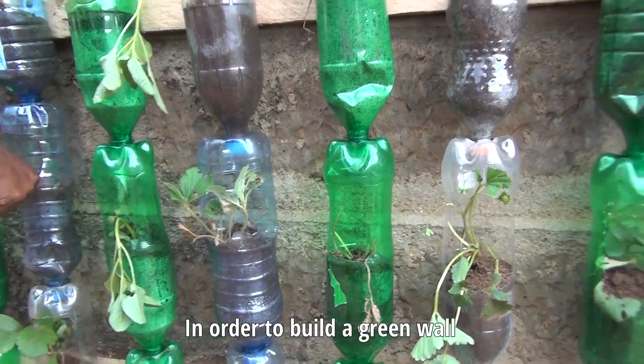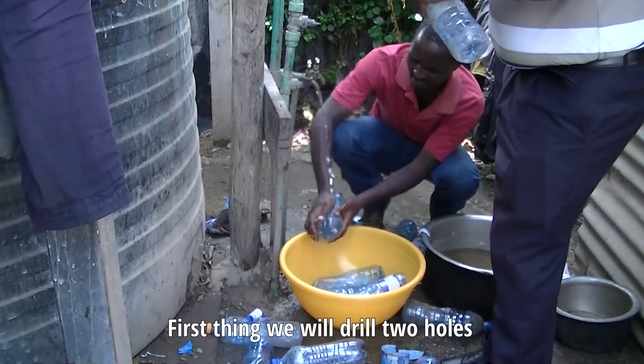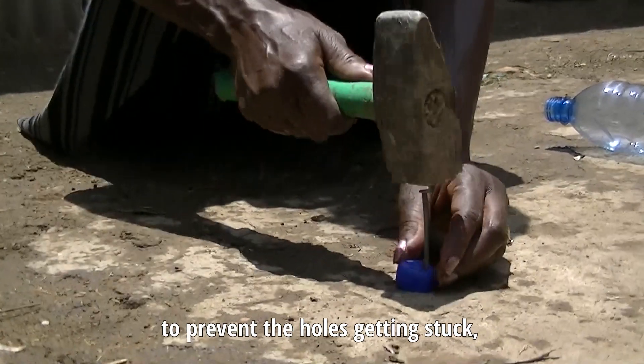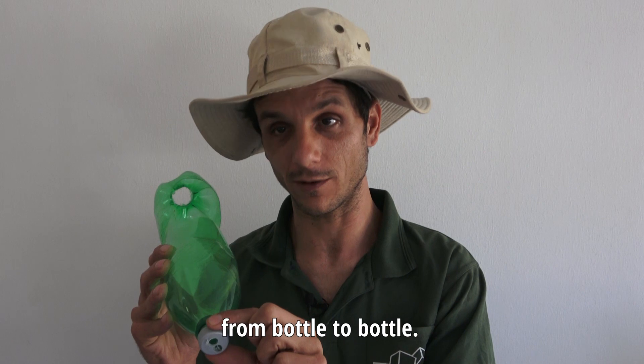In order to build the green wall, we need to prepare the bottles. It's a few simple preparations. First thing is we will drill two holes in the cap of the bottle to prevent the holes getting stuck, and then the water won't be able to drip from bottle to bottle.